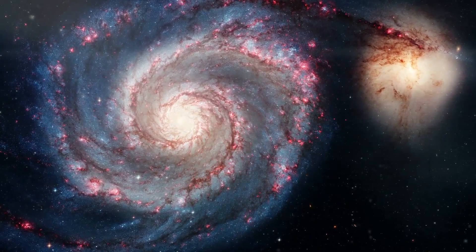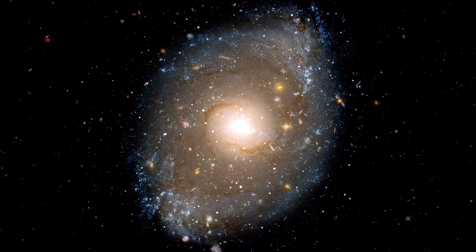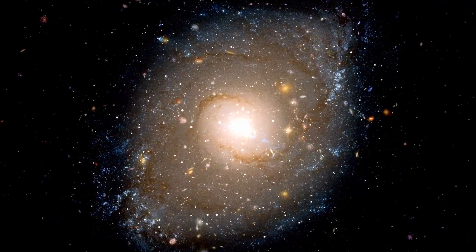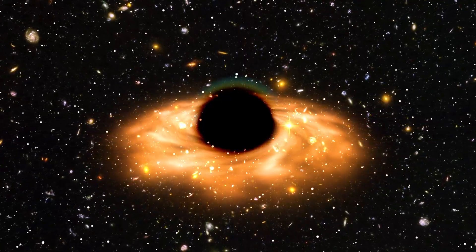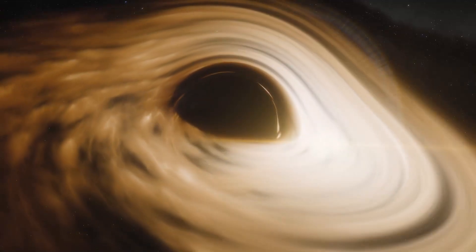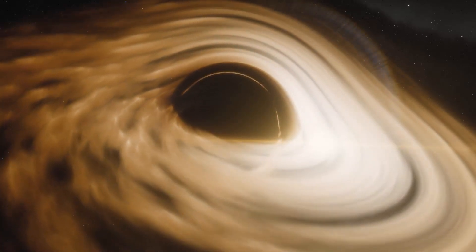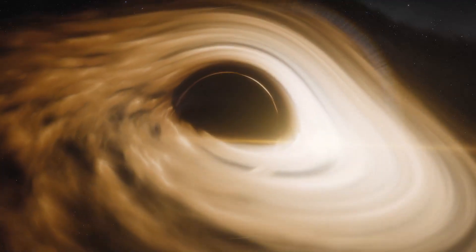Since stars orbit the center of the galaxy, there has to be something there massive enough to make this happen. At the center of the Milky Way, there's a supermassive black hole. Black holes are regions in space where gravity is so strong that not even light can escape. The black hole at the center of our galaxy has an enormous gravitational pull, and it helps keep everything in the galaxy — from the stars to the gas clouds — moving in the right direction.